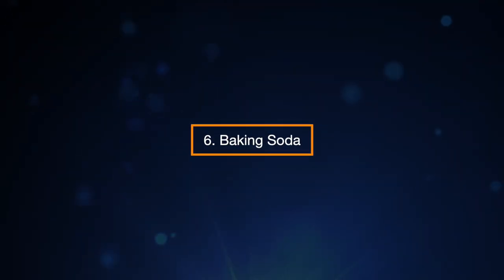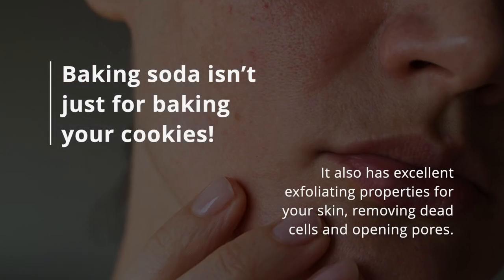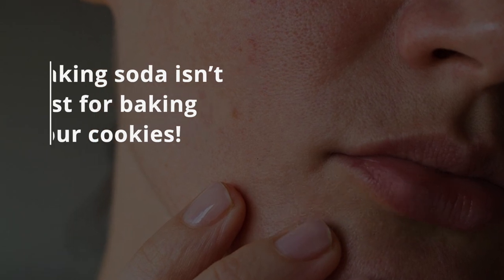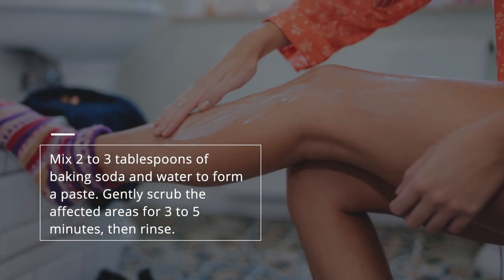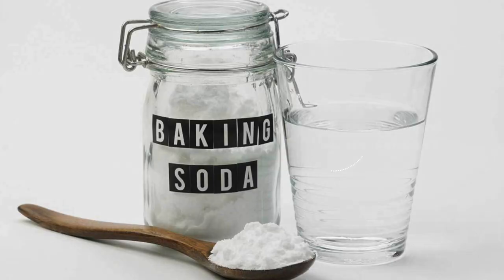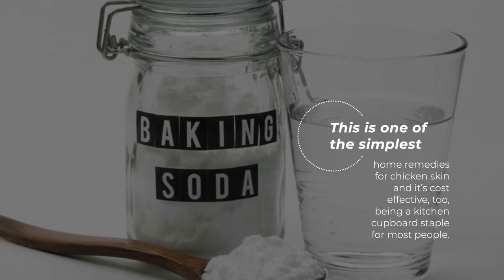6. Baking Soda. Baking soda isn't just for baking your cookies — it also has excellent exfoliating properties for your skin, removing dead cells and opening pores. Mix two to three tablespoons of baking soda and water to form a paste, then gently scrub the affected areas for three to five minutes and rinse. This is one of the simplest home remedies for chicken skin, and it's cost-effective too, being a kitchen cupboard staple for most people.